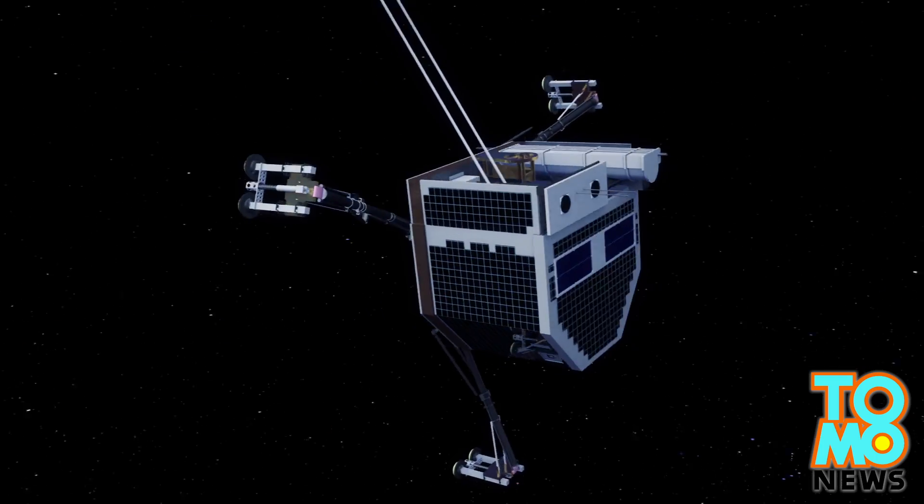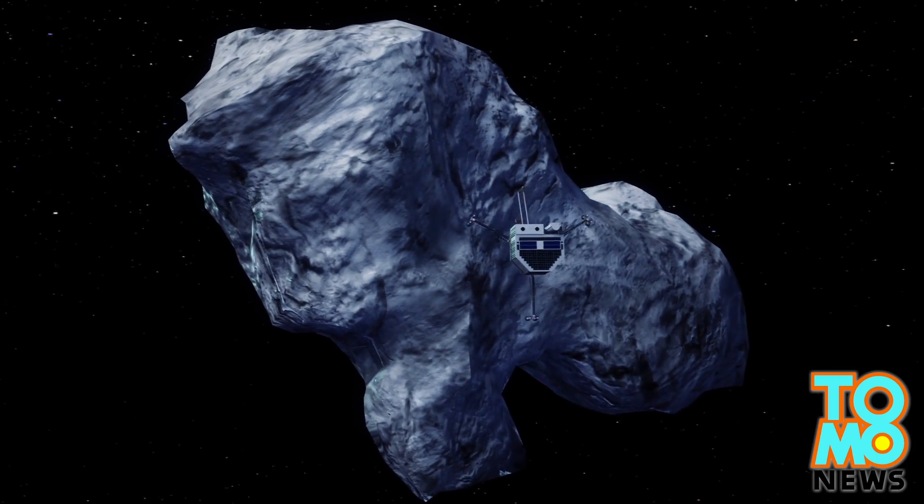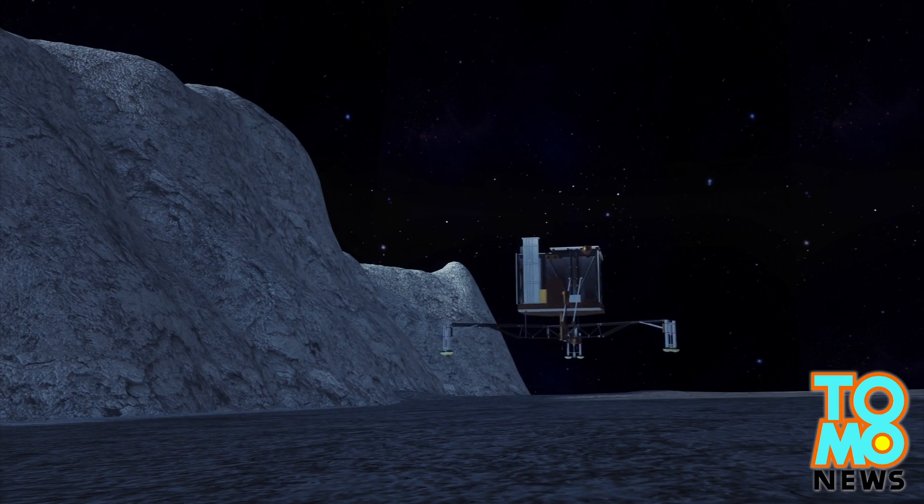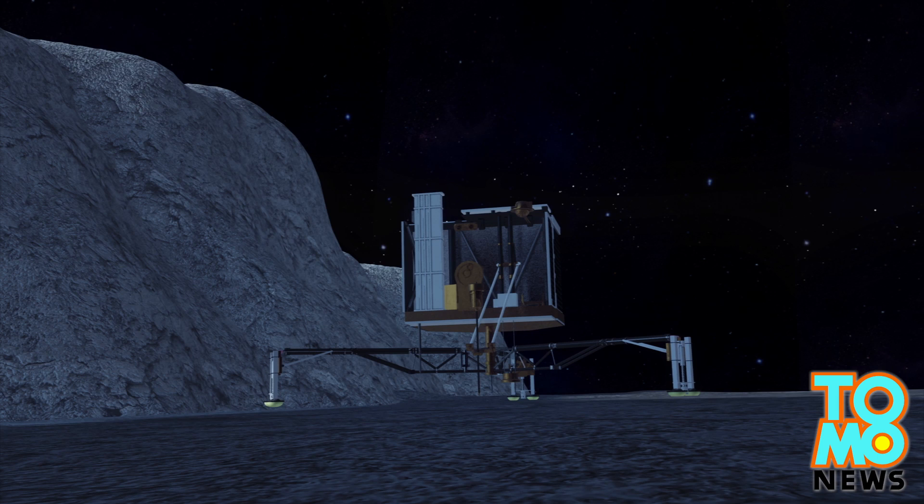The landing of Philae took an unexpected turn when it bounced twice after its first touchdown on Comet 67P on Wednesday. The probe has now anchored itself against a cliff, but the shadows make recharging its batteries difficult.